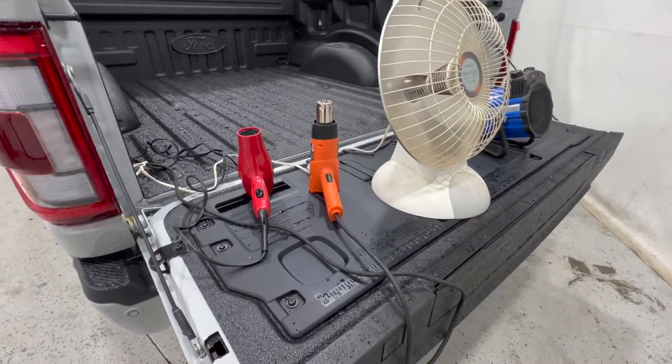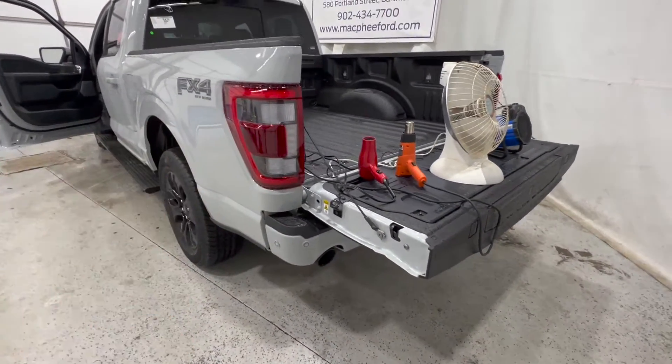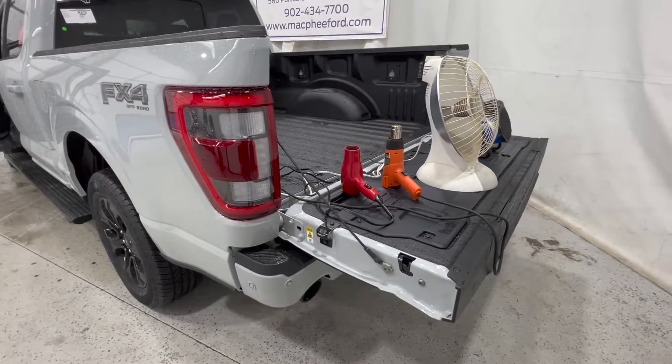Without further ado, we're going to go ahead and see how much fuel the F-150 Platinum with the Power Boost engine will use when we run this system for one hour. We'll time this for an hour, see how much fuel it uses, and we'll see the results.